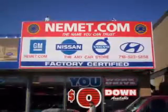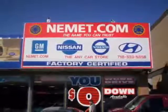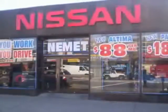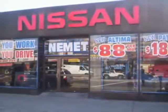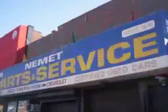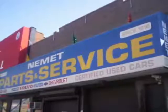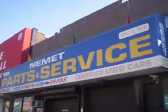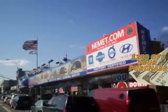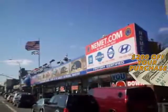Want to know what makes Nemet different? Our attention to detail, our customer friendly associates, and the best service department in Queens. Need service or parts? You're only steps away from our huge service center. Take your choice from our huge line of pre-owned inventory. Fill out the form below now for your $200 coupon. Why wait? Nemet Auto Group has what you are looking for.